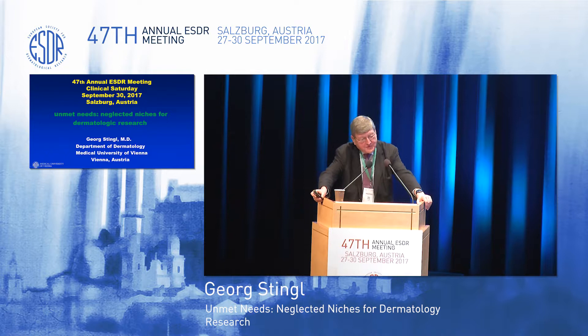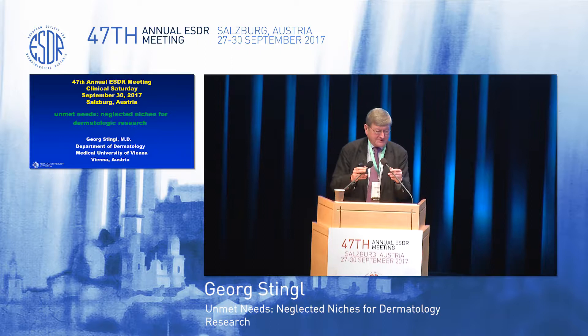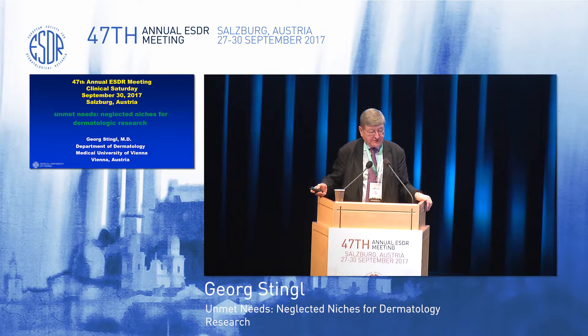Martin may not thank you very much for the kind introduction at the beginning. I also should like to thank the organizers, particularly Matthias Schmuth, for the kind invitation. The title that I got was Unmet Needs, Neglected Niches for Dermatological Research.